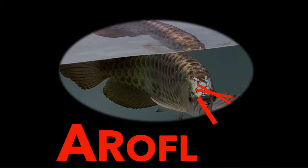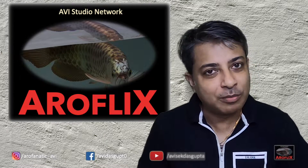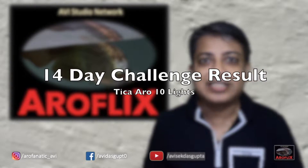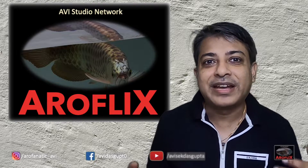So did the 14-day Tika challenge bring about any change in my super-red Arowana? Hey, what's up guys? This is Avisek here from Aroflix. And in today's video, we are going to talk about what happened to the 14-day challenge, or the 2-week challenge that I took up using RO10 lights on my Elkindo Red.